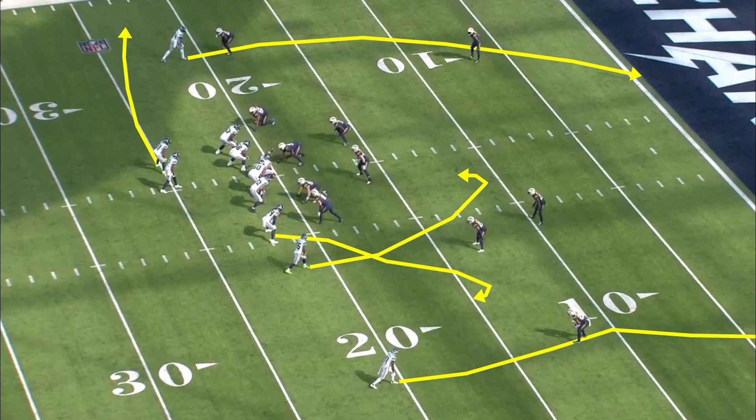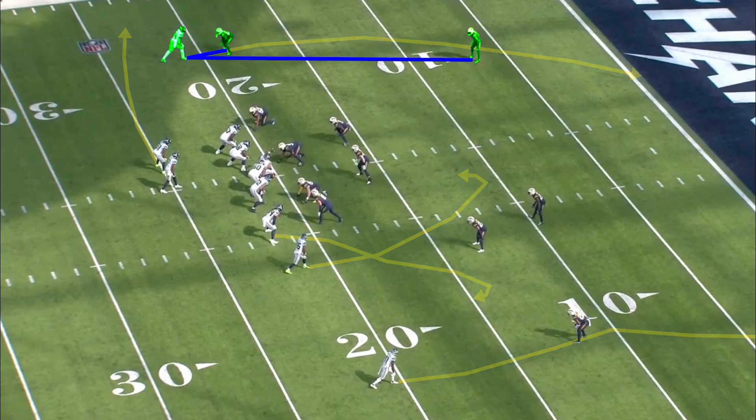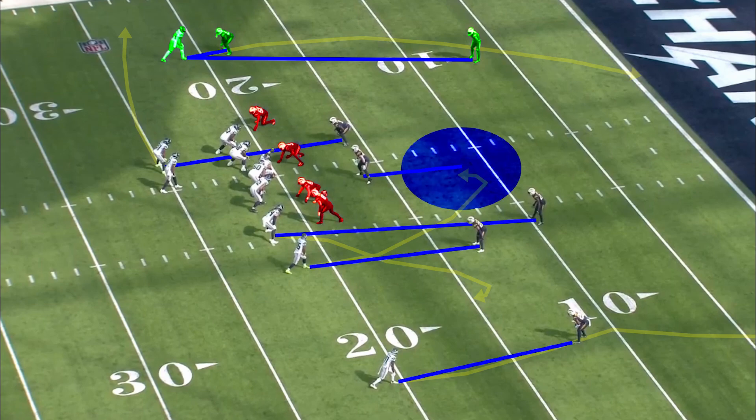Smith is in shotgun on a left hash mark. He has DK Metcalf isolated to the left side on the narrow side of the field, with three receivers working the wide side. Marquise Goodwin is the third option in the Seahawks passing game, so unsurprisingly he is the one given a one-on-one matchup by the defense. The Chargers give him that matchup because they're going to aggressively take Metcalf out of the game. It's not a true double team, but the safety to that side shifts so wide that he's only impacting Metcalf's route. That leaves the rest of the defense in man coverage across the board with four pass rushers and a linebacker playing zone over the middle.